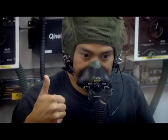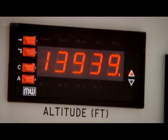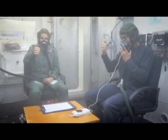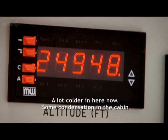As the pressure drops, the chamber suddenly fogs up as the moisture condenses out of the air. It's a lot colder in here now. Some condensation in the cabin. 25,000 feet.